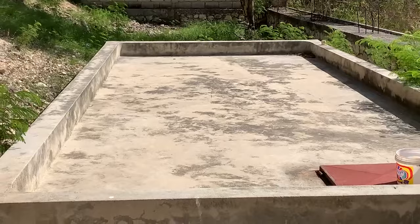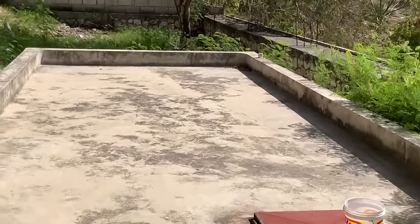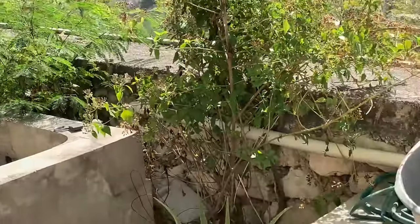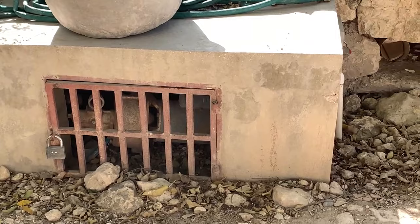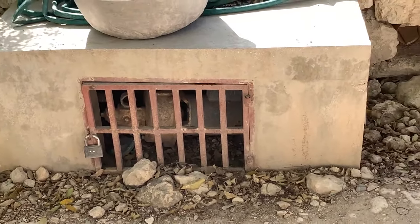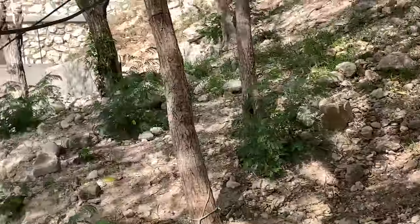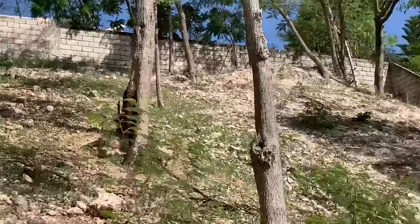This water reservoir is massive — it holds full truckloads of water. You can fill it up with full truckloads of water. And right here, that's the water pump system that takes the water and sends it up to the water tower. This is 11 carreaux of land in Vivie Michelle.